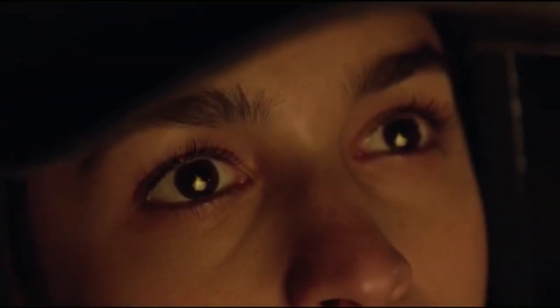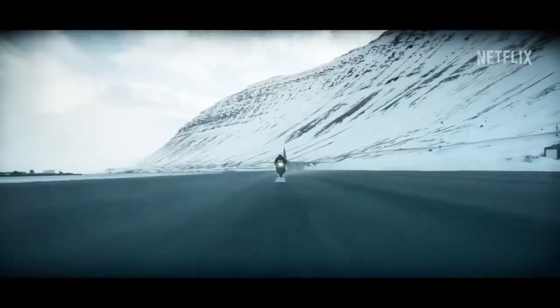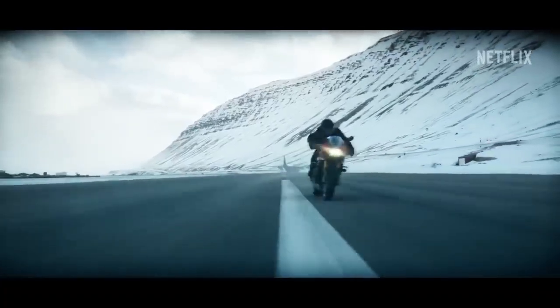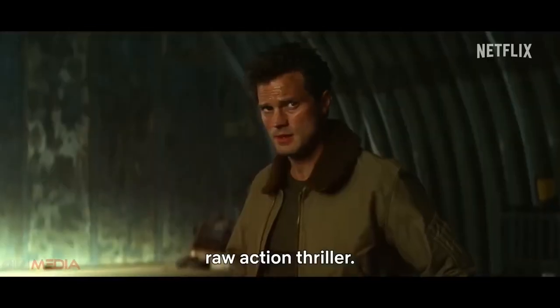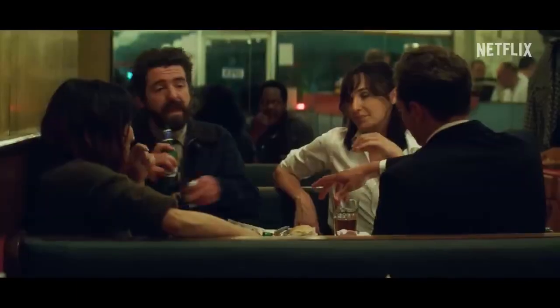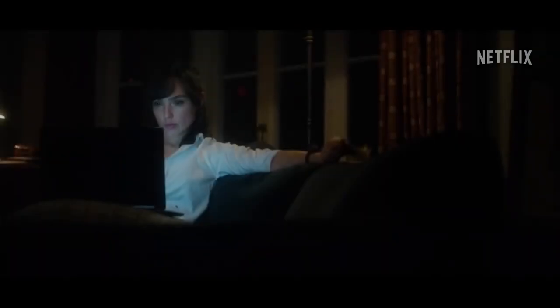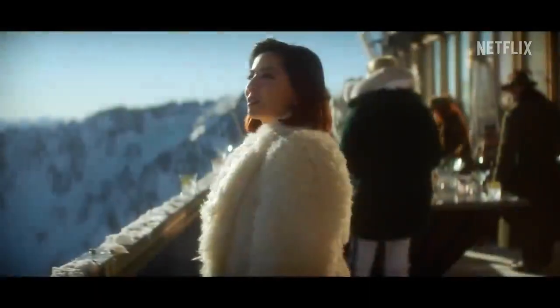The full trailer of Heart of Stone, released during a Netflix event, leaves us on the edge of our seats. From the opening shots we can already sense the intensity and grandeur of the action sequences. Gal Gadot's portrayal of intelligence operative Rachel Stone exudes power and skill, while Jamie Dornan's charming secret agent character adds an intriguing dynamic.